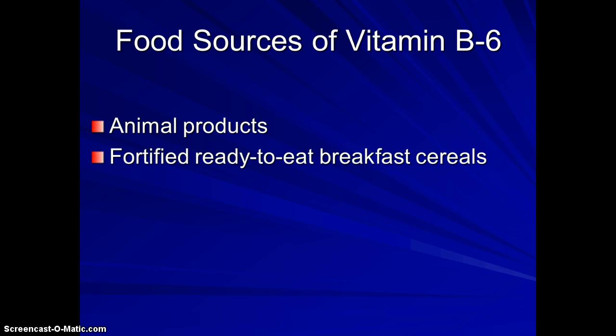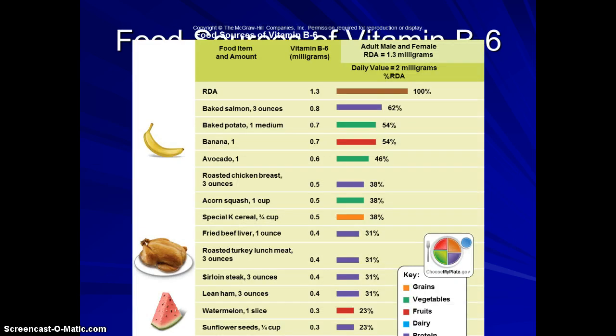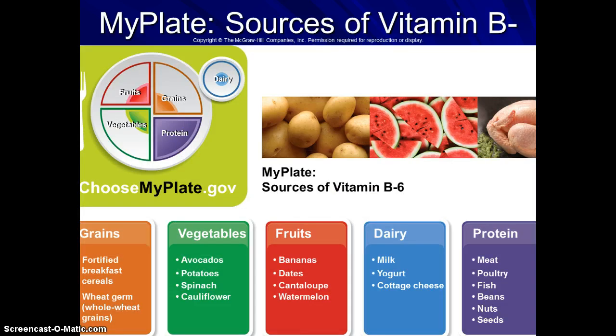Where do we get B6? Animal products, fortified cereals, potatoes, spinach, bananas, and cantaloupes. It is in a wide variety of foods. To review B vitamins and where we get them — they're really in everything, but protein sources are probably a higher concentration. Think about it this way: an animal like a cow had to eat a lot of grass to make that protein, so it allows a more concentrated source. It's in grains, fruits, veggies, and dairy, but protein foods tend to have the highest concentration of B vitamins.